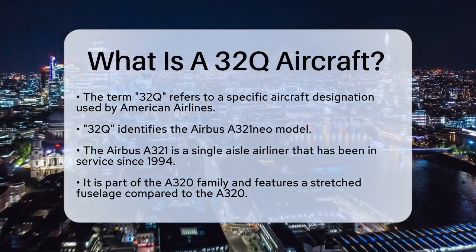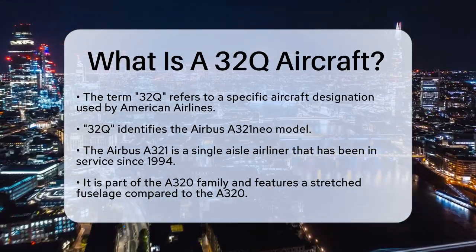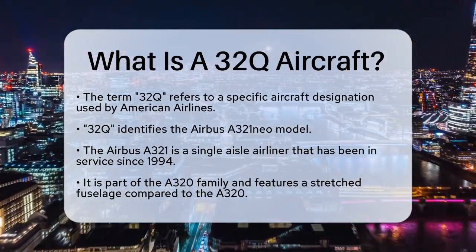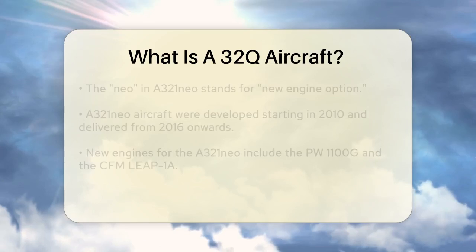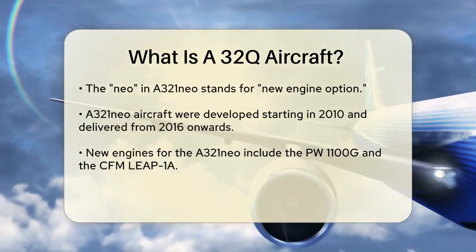The Airbus A321 is a short-to-medium range single-aisle airliner that has been in service since 1994. It is part of the A320 family of aircraft and is known for its stretched fuselage compared to the A320.